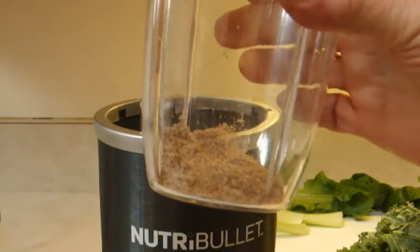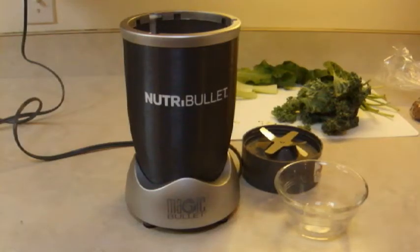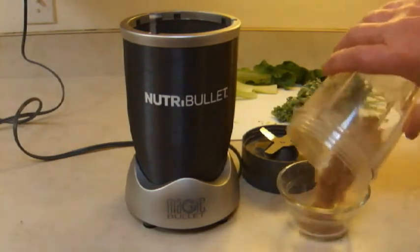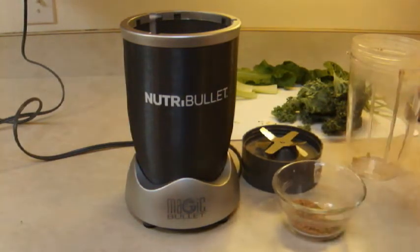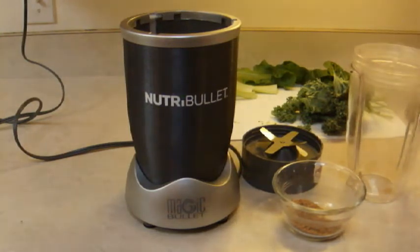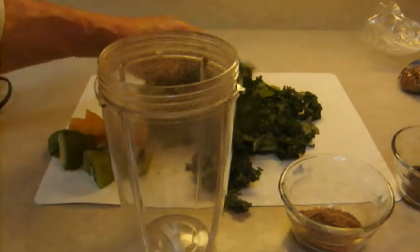Looks like it's done a pretty good job. I'm going to pour the ground-up flax seeds back into the bowl, because I want to put this just about in the center when we start mixing the smoothie, so it won't get stuck to the blades or the top — it'll just work a little better. I've cut up the greens a little bit to make it easier to stuff in there.